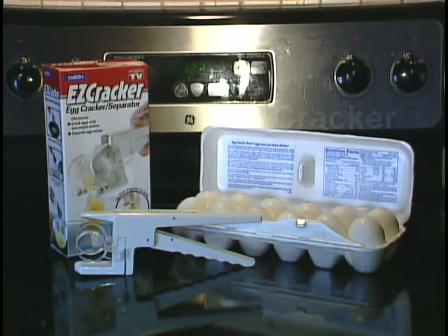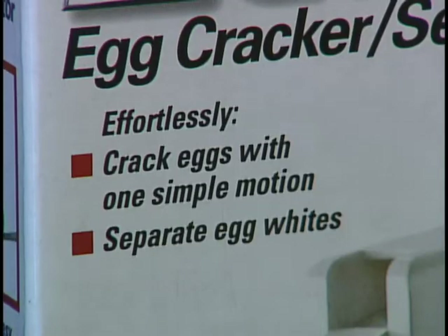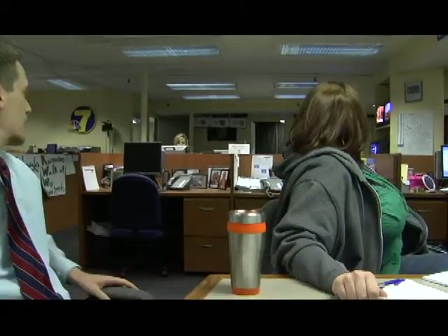I give the Easy Cracker a B. For the most part, it lives up to the claims made in its commercial, but it isn't very practical. Overall, it's far from super. In Waterloo, John Wilmer, Iowa's News Channel 7.